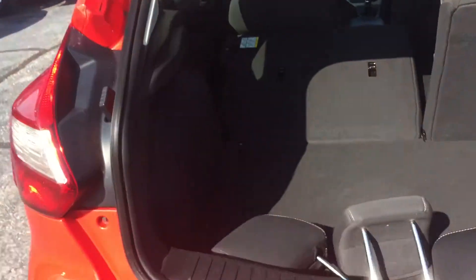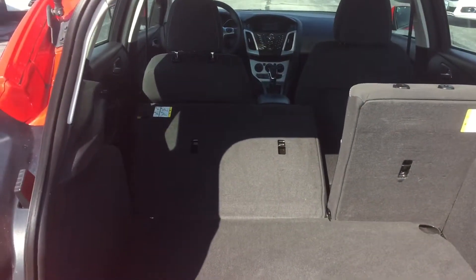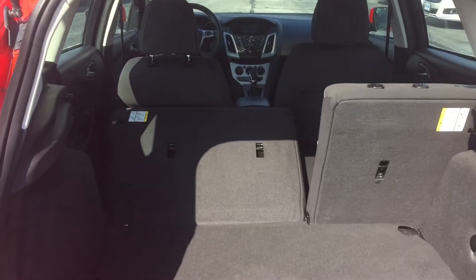There's all the headrests and the cargo shade — take that out of the way. You can see it has a whole bunch of room and it's versatile seating with the 40/60 bench in the back. So if you need two passengers, you can pull down the 40 side and still have a little cargo room as well as room for passengers.